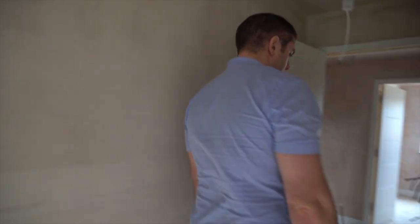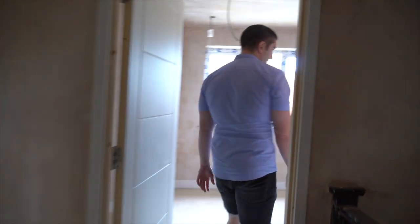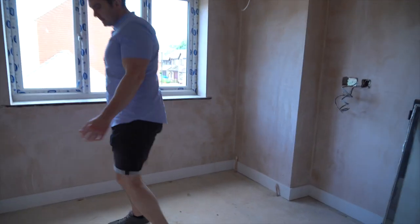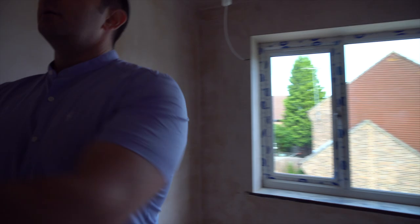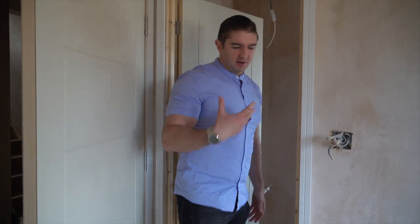Yeah, it's coming along nicely. It's like a nice, light, airy bedroom. There's a little bit of a progress update — architraving, stuff like that. It's starting to take shape now.